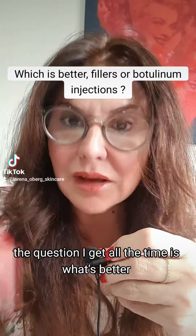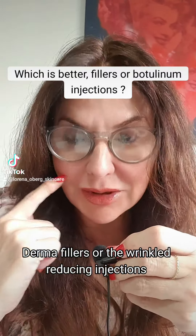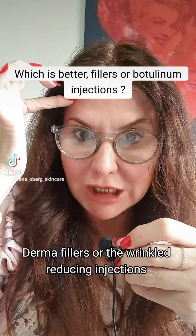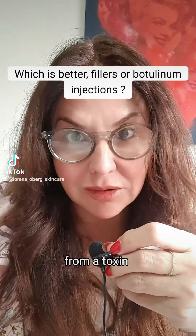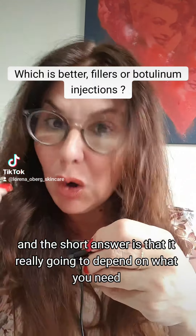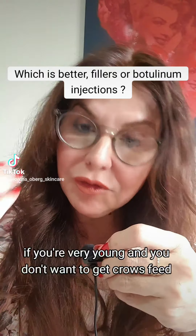A question I get all the time is: what's better, dermal fillers or the wrinkle-reducing injections, which come of course from a toxin? The short answer is that it's really going to depend on what you need.